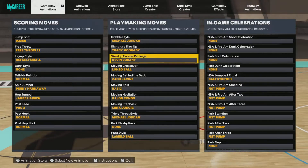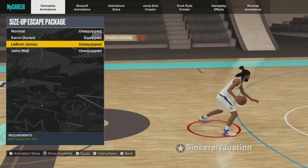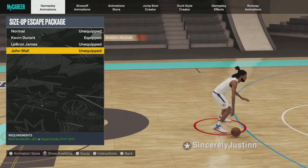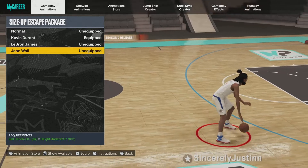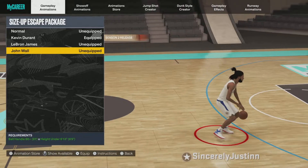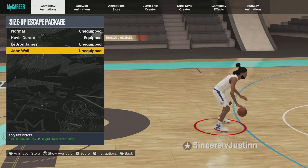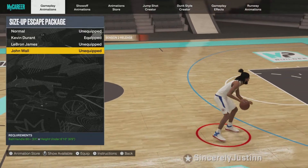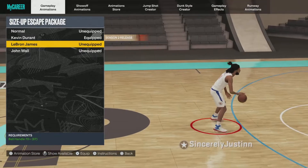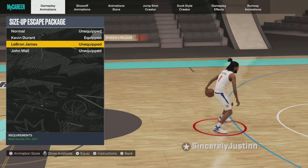For the size up escape, KD, LeBron, or John Wall — I'd recommend all three. They all have different crabs, different hop backs. I feel like KD and John Wall are the better ones of the three. But if you play like everybody else, use LeBron — hop back fake and then hop back again.